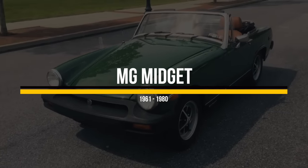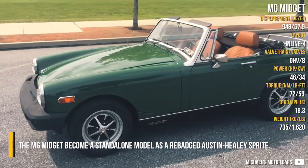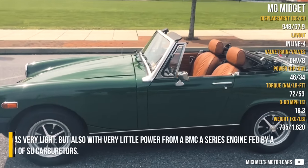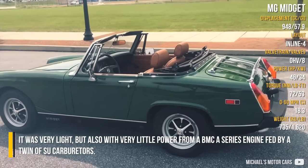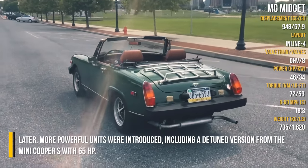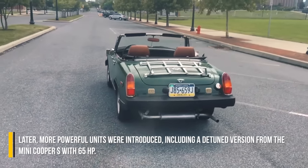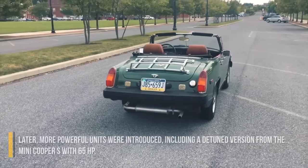MG Midget. The MG Midget became a standalone model as a rebadged Austin-Healey Sprite. It was very light, but also had very little power from a BMC A-series engine fed by twin SU carburetors. Later, more powerful units were introduced, including a detuned version from the Mini Cooper S with 65 horsepower.